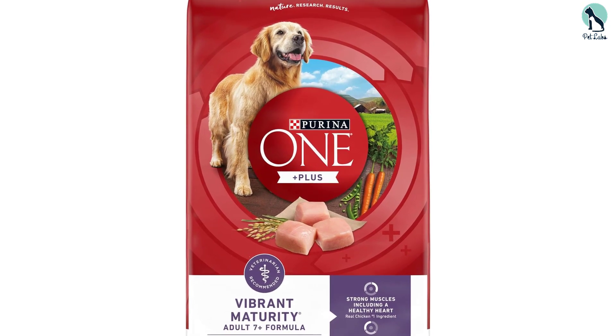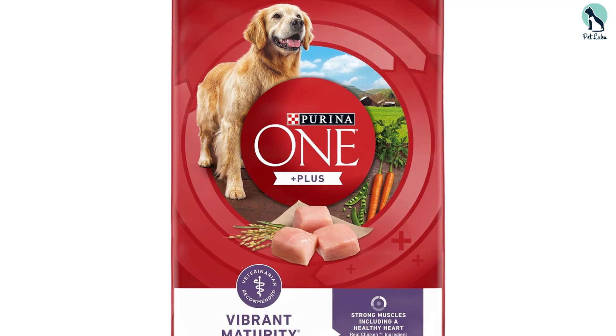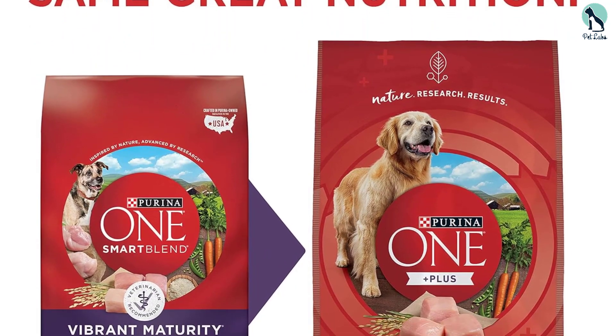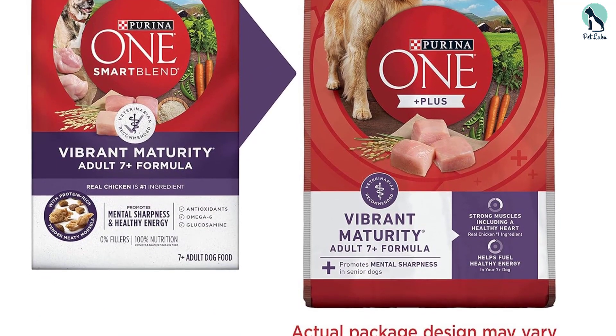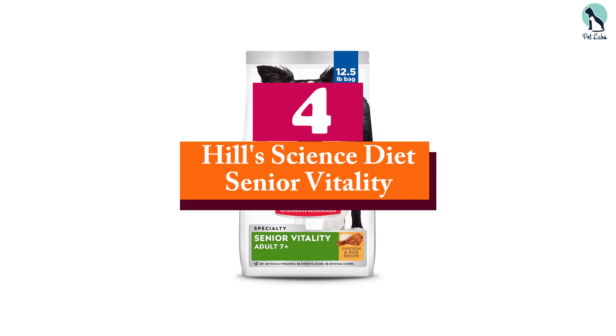Some dogs may be sensitive to chicken, its first ingredient, so you might want to consider Purina's Pro Plan, another favorite of our panel. At one dollar and 65 cents per pound for a 30-pound bag, this is an economical option on our list. Moving on, at number four we have the Hill's Science Diet Senior Vitality.